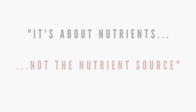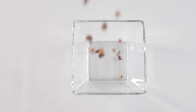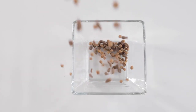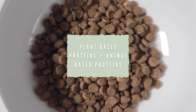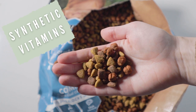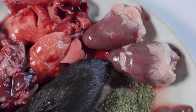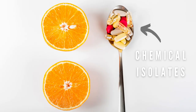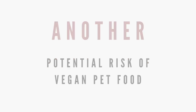'It's about nutrients, not the nutrient source.' This is a common statement from advocates of vegan diets for pets. Pet food manufacturers also agree with this statement, as a heavy chunk of dry dog, cat, and ferret food is often made from plant-based proteins over animal-based protein, and is loaded with synthetic vitamins to make up for deficiencies, rather than species-appropriate food sources that provide these vitamins naturally. Synthetic vitamins, which are essentially chemical isolates, tend to be less bioavailable than whole food sources, meaning they're less likely to be absorbed and utilized by the body.